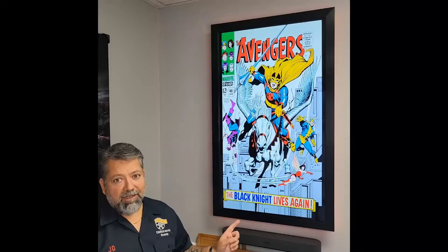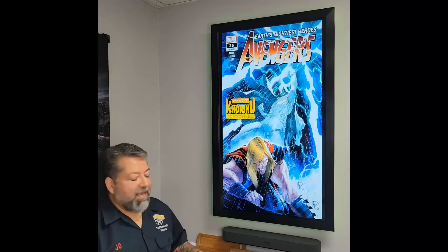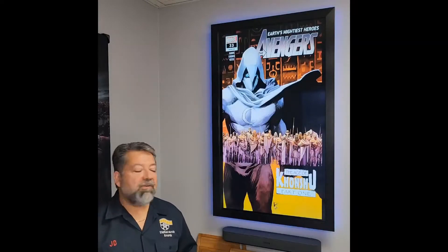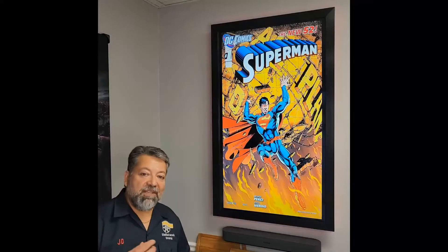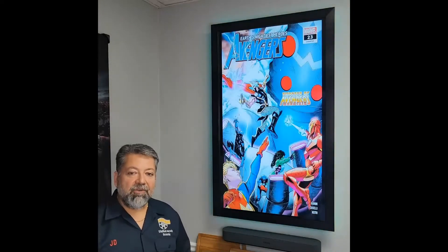These things are freaking cool. They're a collection of comic book covers spanning all years, all genres, and all types of comics. We're starting out with the ones that we all love right now, which is the Avengers, DC, Marvel. We're starting off with those worlds, and we're building this huge collection that you'll be able to download on the website.